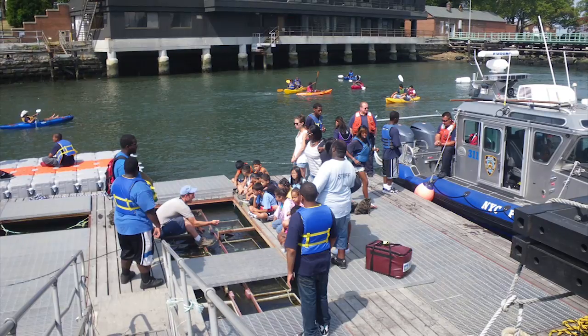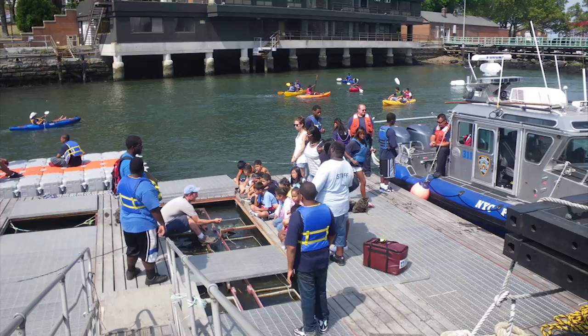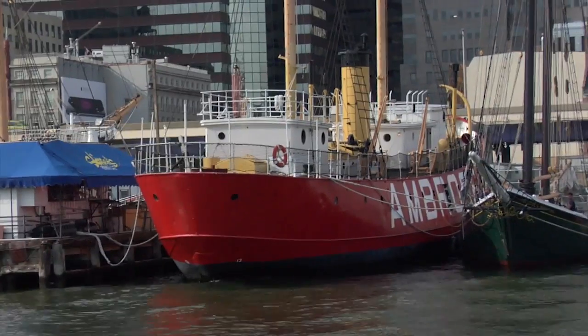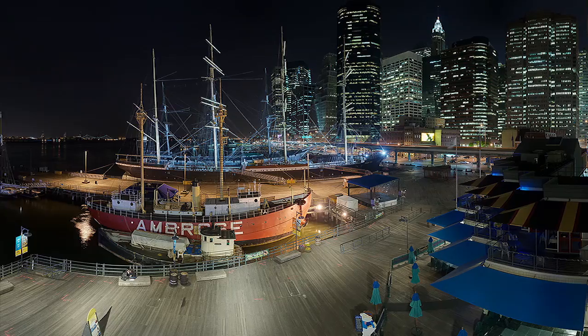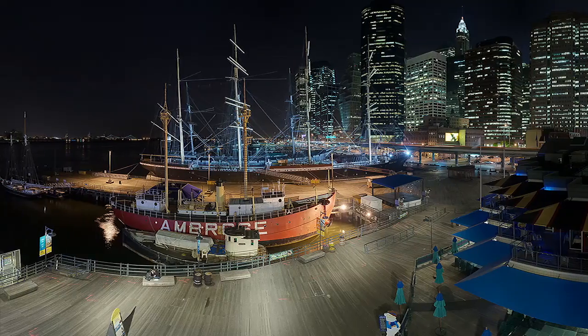We have students from all five boroughs, from every walk of life — every background, ethnicity, gender, interest level, academic level. It is an extraordinarily diverse and exciting group of 450 students. All of the maritime resources at South Street Seaport Museum have been how this city has maintained a connection to the water, to the harbour, and to the port.